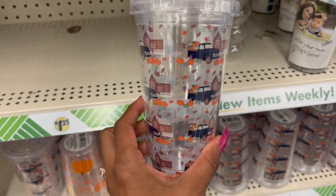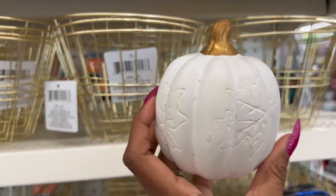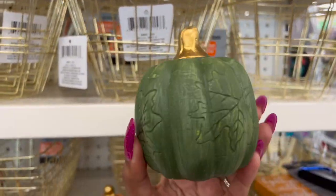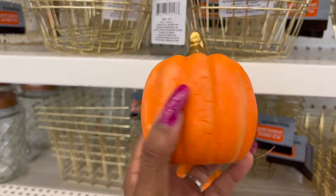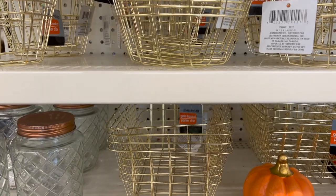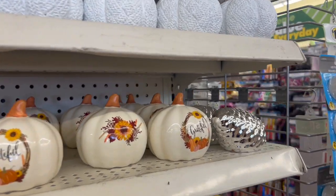I really like these pumpkins because they have little leaves etched into them — so cute. They have them in white, two sizes in green, and they also have orange, plus the smaller white. They come in quite a few size and color options.